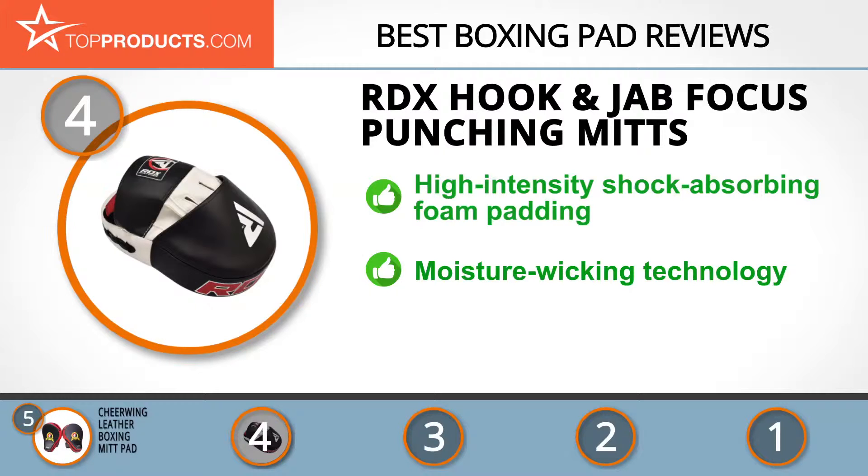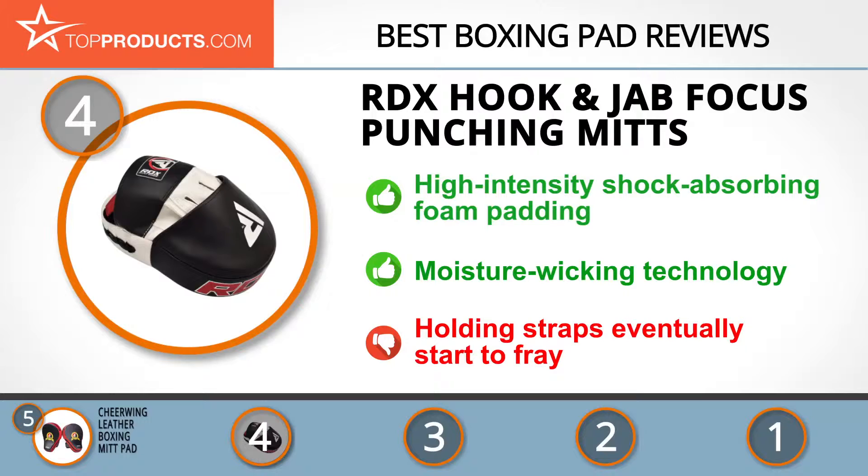The moisture-wicking technology on the interior of these pads helps keep hands fresh and odor free. Although these pads fit well and are long-lasting, their holding straps are built from fabric that starts to fray after a while.